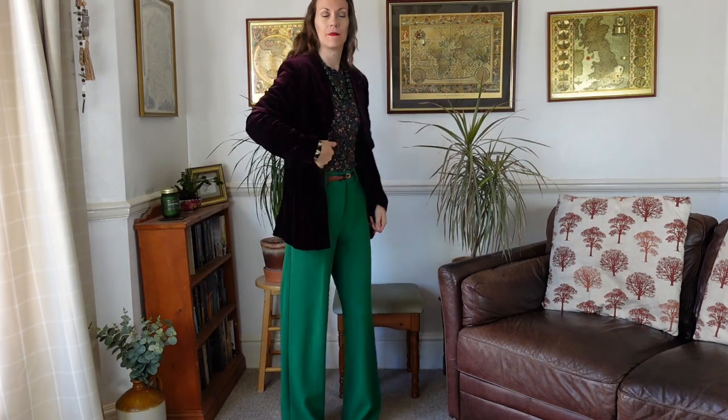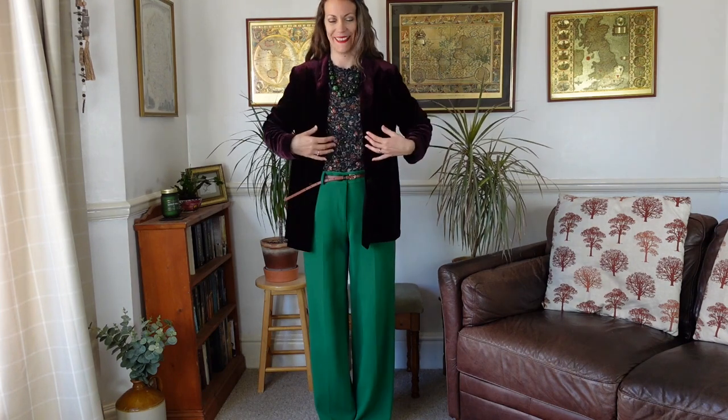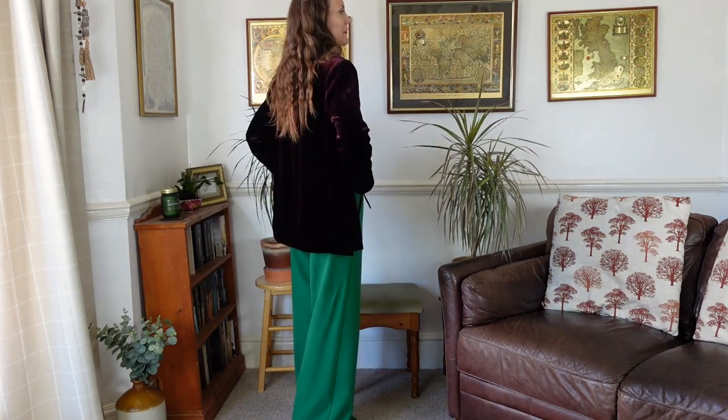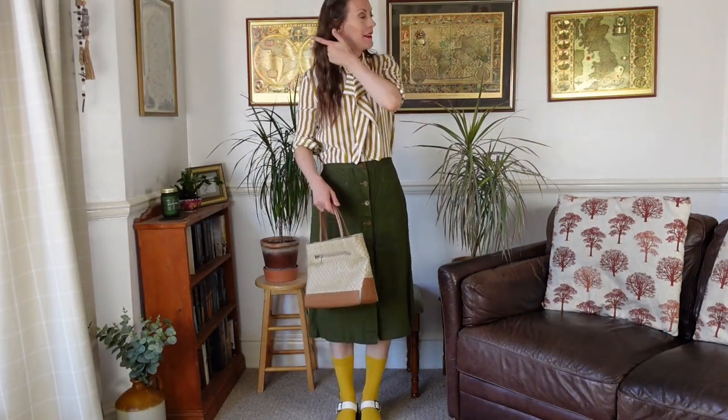Next up for luxe, if you've watched my recent thrifting videos you'll know I picked up this absolutely stunning super soft velvet blazer from a charity shop very recently. It's a really gorgeous plum colour. I've combined it with an art deco-esque bracelet and some green beads around the top, then pulled the outfit together with my lovely green trousers and Chelsea boots. It is so soft and so tactile.